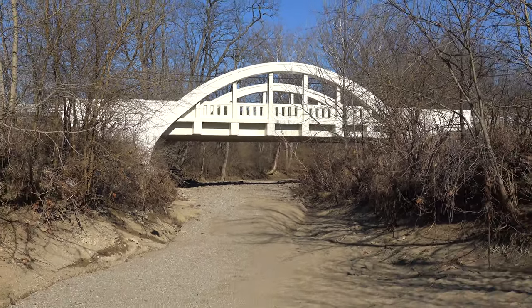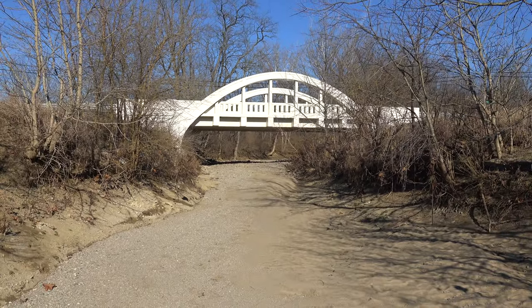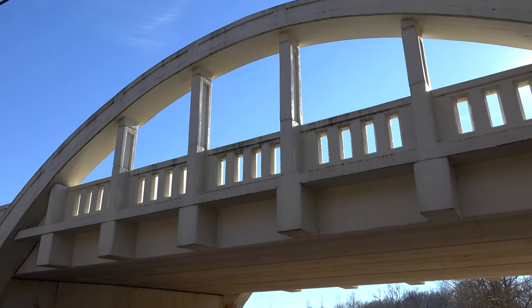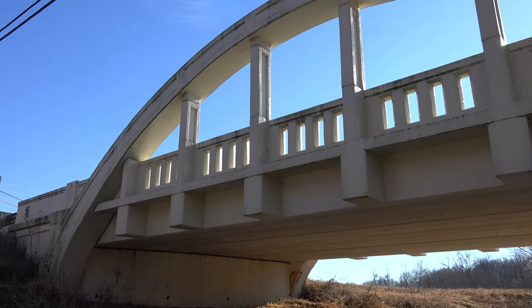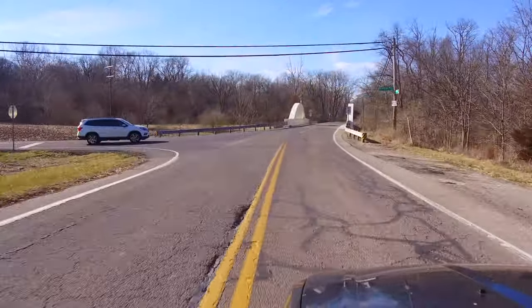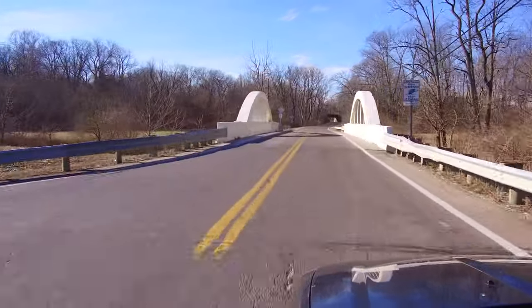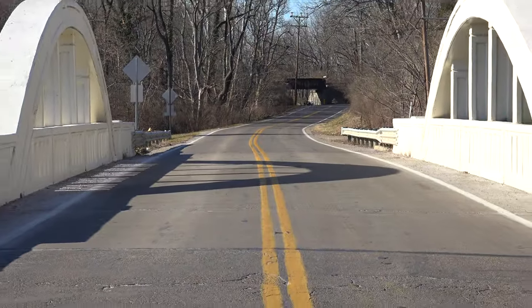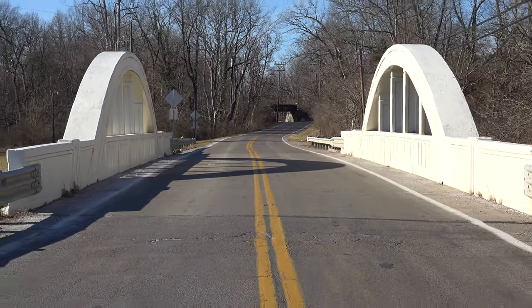The bridge was altered in 1996 when the superstructure, or the base of the bridge, was removed and replaced with a pre-stressed concrete bridge. However, the original arches were retained and still shadow either side of the bridge, even though they don't really do anything to support the bridge itself. They are quite beautiful and make this bridge aesthetically pleasing.